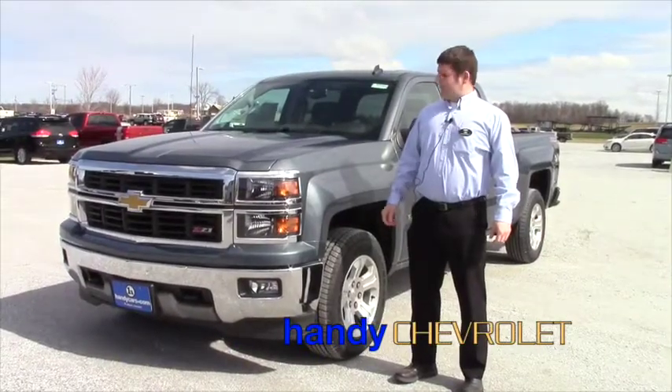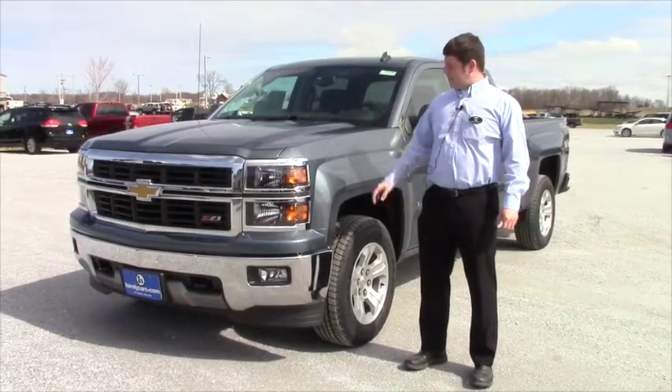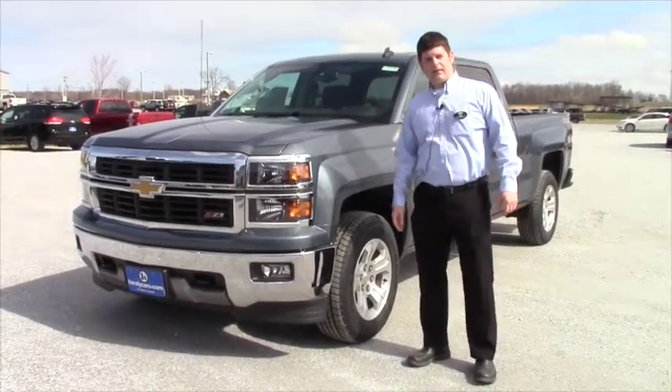Hi Steve, it's Tim from Handy Chevrolet. I just wanted to show you the 2014 Chevy Silverado we talked about in the blue granite color that you expressed interest in.